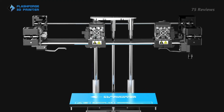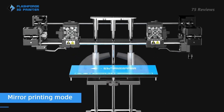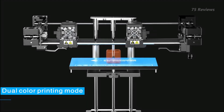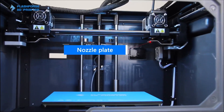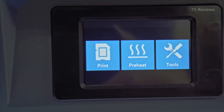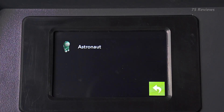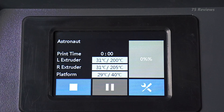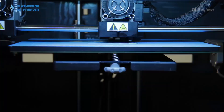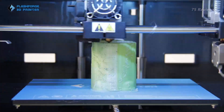FlashForge's dual-extrusion stalwart, the Creator Pro, finally got a meaningful upgrade in the Creator Pro 2, ditching the single-print head design for a modern independent dual-extrusion motion system that uses two separate print heads for a number of productivity-boosting print modes. This level of hardware at the Creator Pro 2's price of around $449 is a steal. Print quality is generally fantastic, with clean breaks between colors or materials, though the build volume at 200x148x150mm is a bit small for the possibilities offered by IDEX.